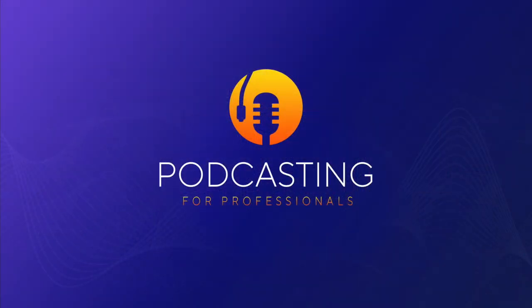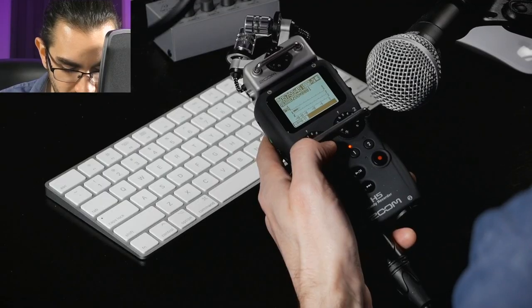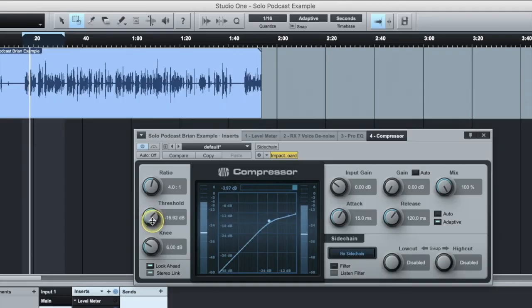I'll get right into it. This video is an entire lesson from my brand new premium online course, Podcasting for Professionals. It's not for amateurs — it's not for people who just want to start a passion podcast. There's already a very cheap course for that: a 'launch your podcast in seven days' accelerator course. No, this is a premium course.